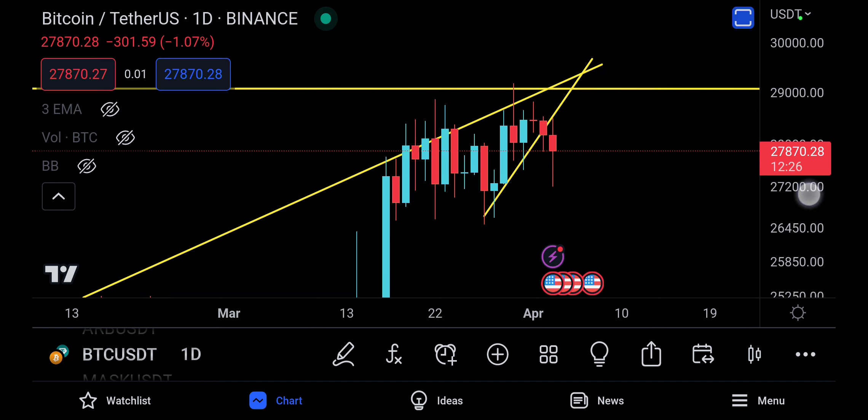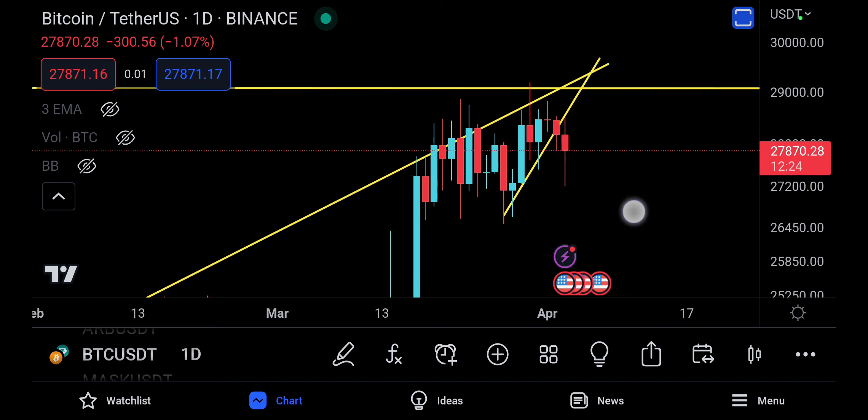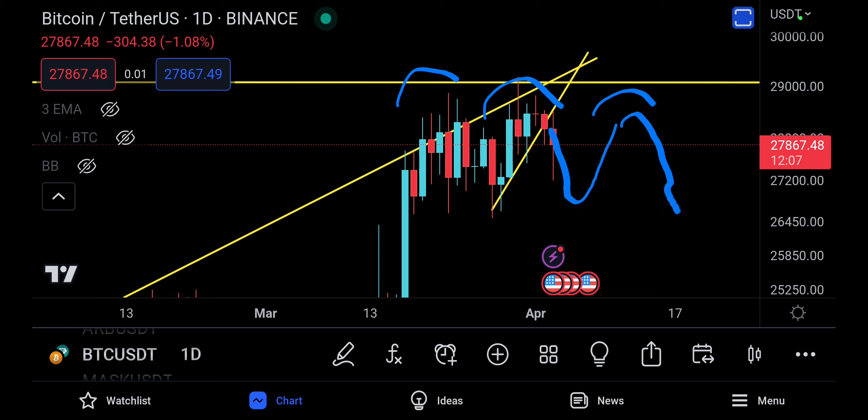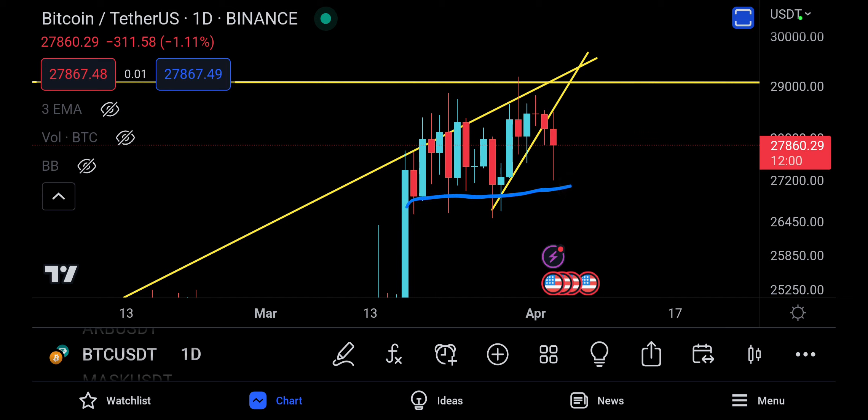There's one more pattern that many people might not notice on the daily — and that's a double top. This is your first top, second top. You could go down, pump back up, and even make a triple top, then finally break it down and continue. It really depends on how long they want to do this consolidation, but this double top in a rising wedge should be enough for taking Bitcoin all the way to the downside.